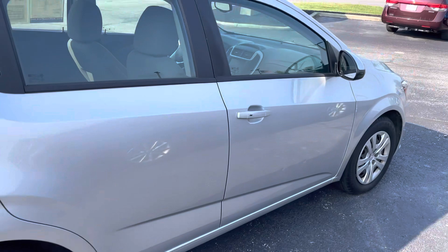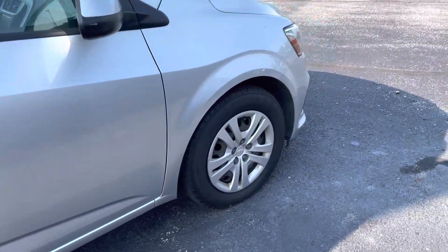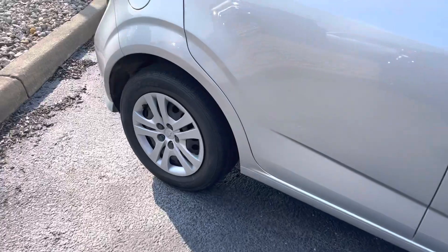This one does have a backup camera and backup sensors. You can see the body looks good all the way around. Tires and wheels look good.